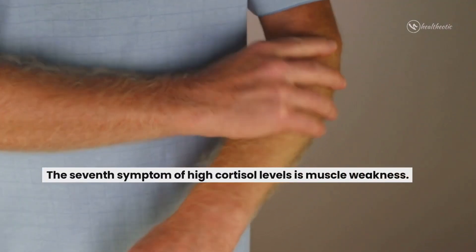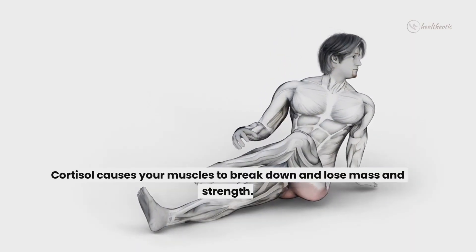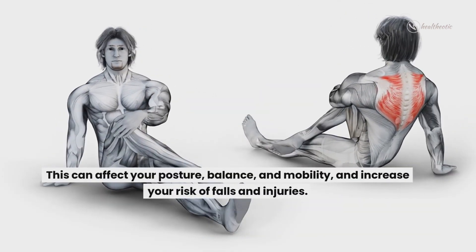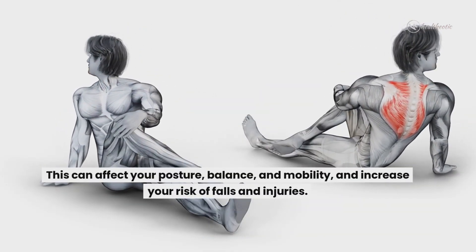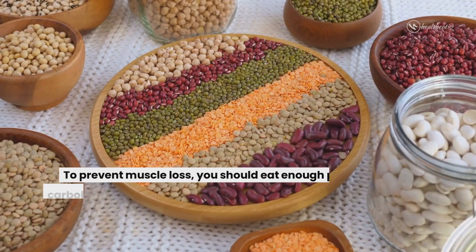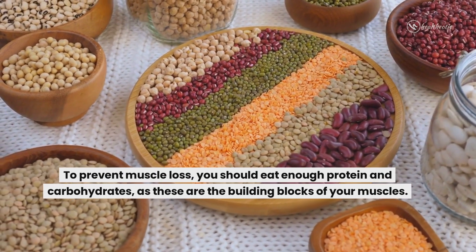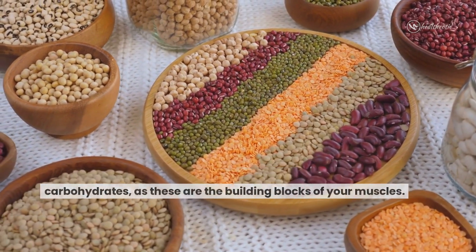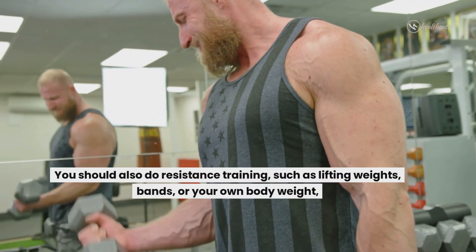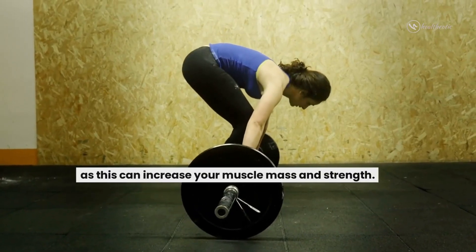The seventh symptom of high cortisol levels is muscle weakness. Cortisol causes your muscles to break down and lose mass and strength. This can affect your posture, balance and mobility and increase your risk of falls and injuries. To prevent muscle loss, you should eat enough protein and carbohydrates as these are the building blocks of your muscles. You should also do resistance training such as lifting weights, bands or your own body weight as this can increase your muscle mass and strength.